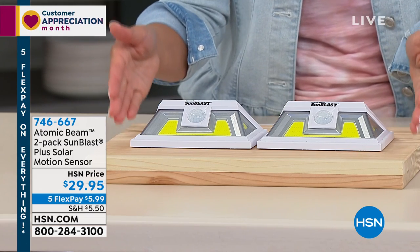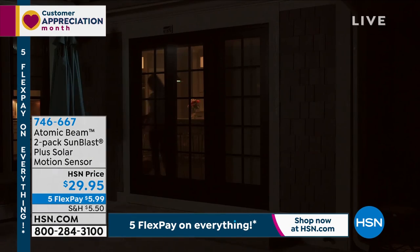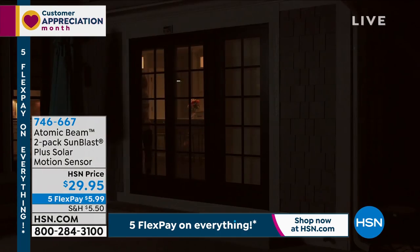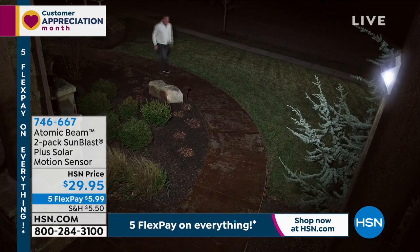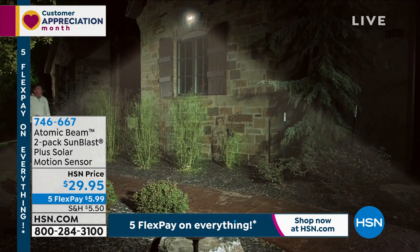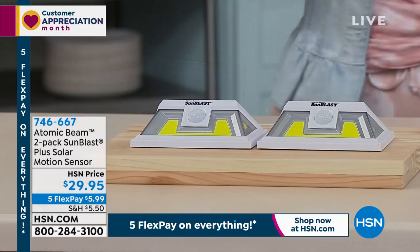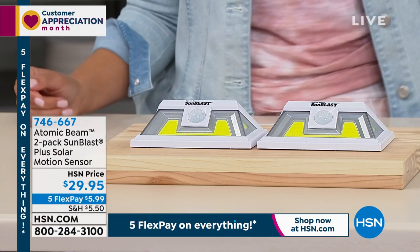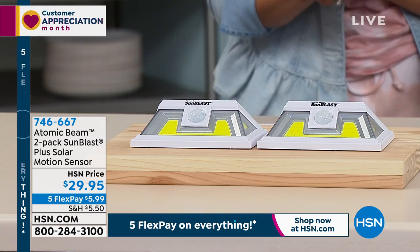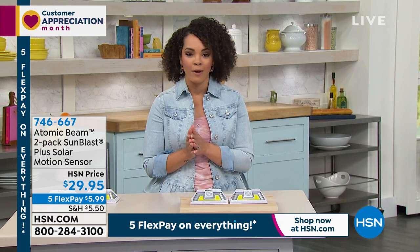We give you screws if you want to mount it, or tape if you prefer. It's a super bright motion sensor light with detection up to 25 feet away. When you walk up to your house — or someone you don't want — that bright light shines. You're getting two: put one in the front yard and one in the back. Just $5.99 to get this home. Item number 746-667.